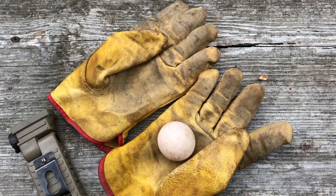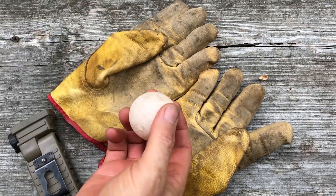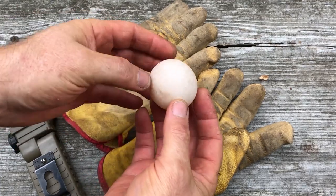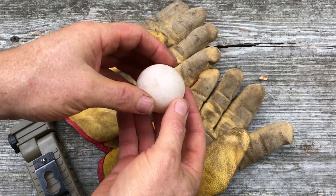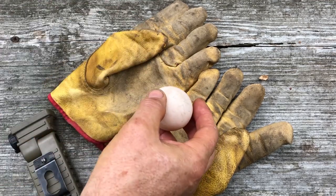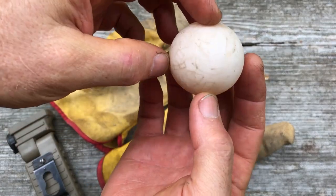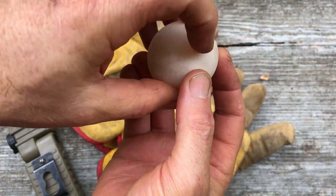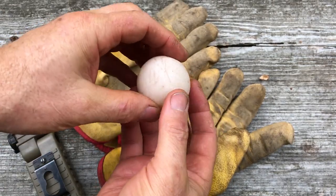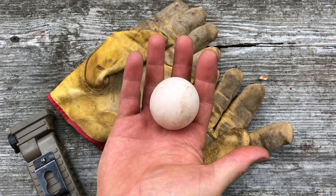I have never come across anything like that before. I've come across eggs and nests and things, but never one that is hard like this. This should be a turtle egg — it should be leathery. Anyway, had to share that. You see it's all scarred up, it looks like old porcelain, sounds like old porcelain. This is a very, very old solidified gopher tortoise egg.